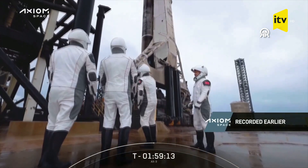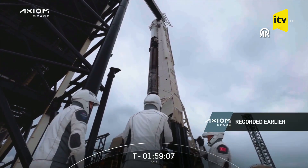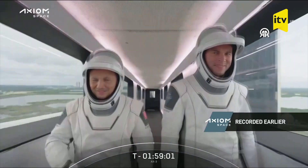We should really come up with a name for it — like the 'astronaut lean back' — that moment of excitement when they see their spaceship for the first time on launch day. Of course they have seen Dragon and Falcon before, but now at this point...